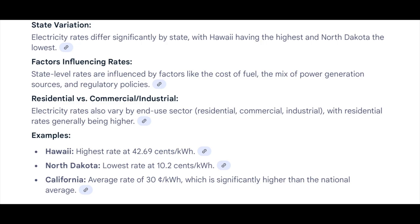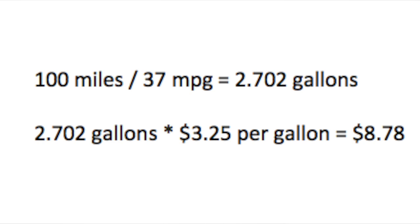If you already drive a fuel-efficient car, switching to a fully electric vehicle may not provide that much financial benefit. For example, the car I drive regularly gets about 37 miles per gallon. At roughly $3.25 per gallon — the price of gasoline in my area right now — to go 100 miles I have to pay about $8.78 at the pump.